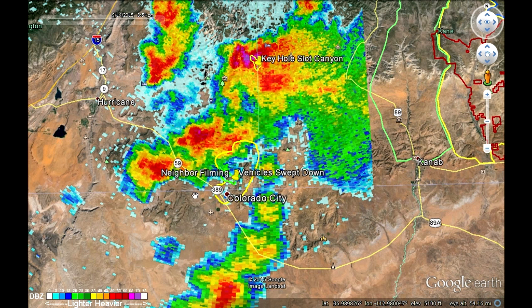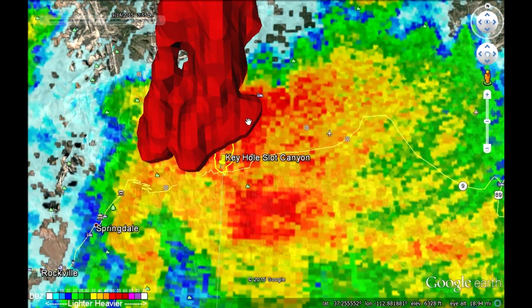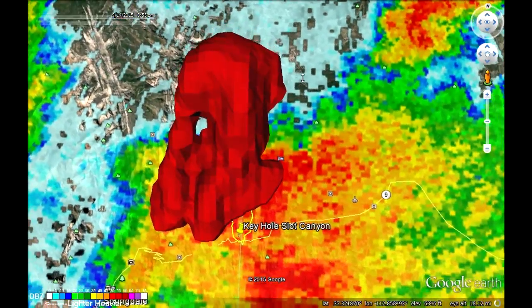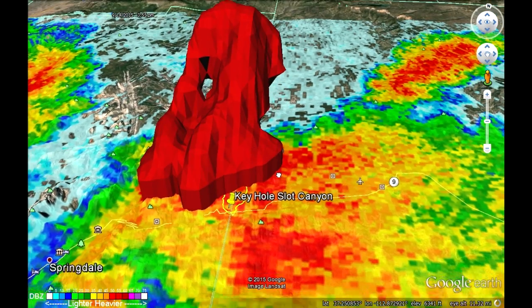Today, news is coming out that another individual in a vehicle lost his life further about 15 miles to the west of Colorado City as well. I don't have any details on where his vehicle was recovered, but it's most likely that it was the same set of storms that came through that's responsible for that as well. You can see the core of heaviest rain from the same storm a few minutes later after it had passed through Colorado City and Hilldale and was hitting Zion National Park.